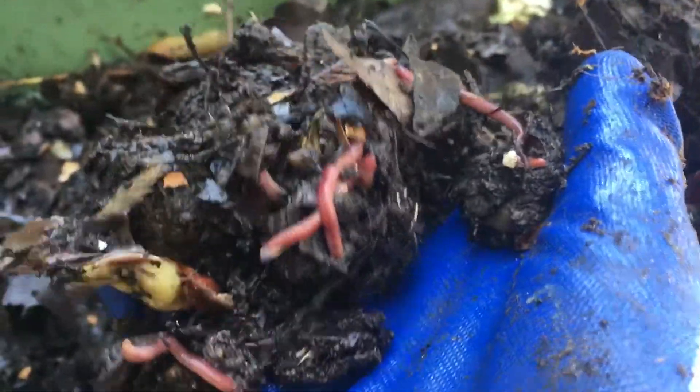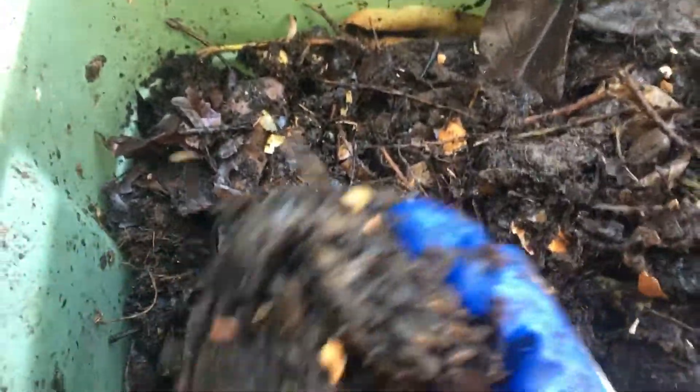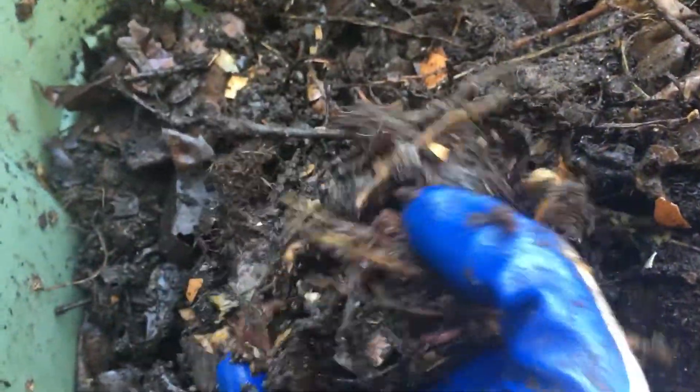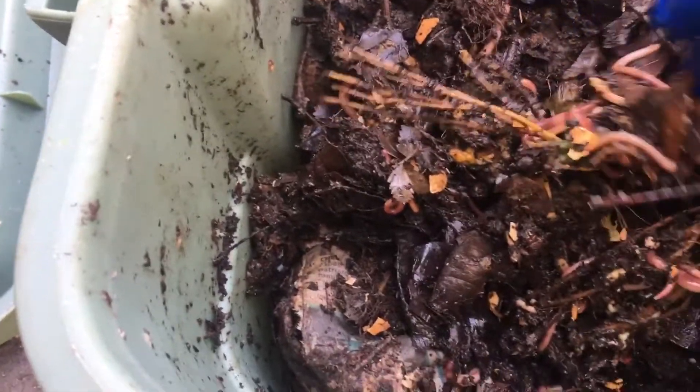Oh, looks like we hit the jackpot. I was not expecting that, but you can see they've really been digging down and getting through the material, which is good. Happy to see that, actually — that's pretty cool stuff. Obviously it's not super fine yet, but with a couple more months to go, you can see there's a lot of worms in here, so I have faith they'll be able to get through a lot of it.